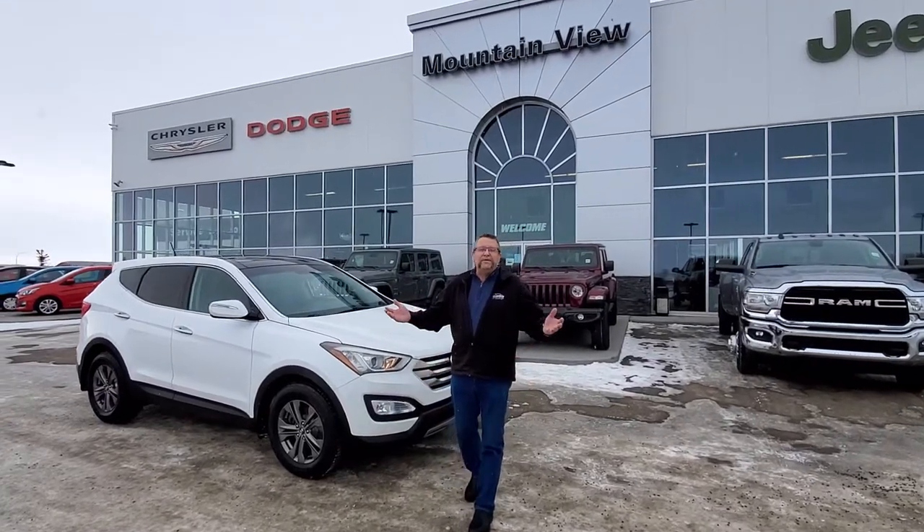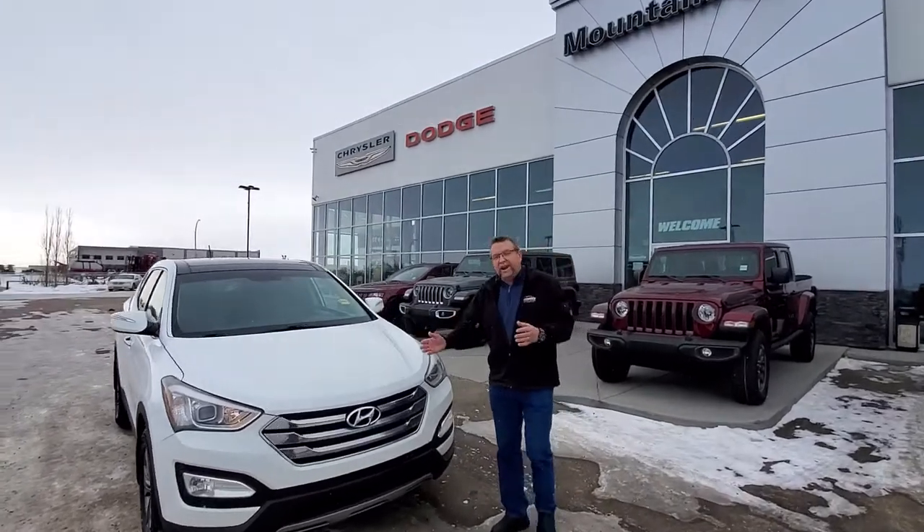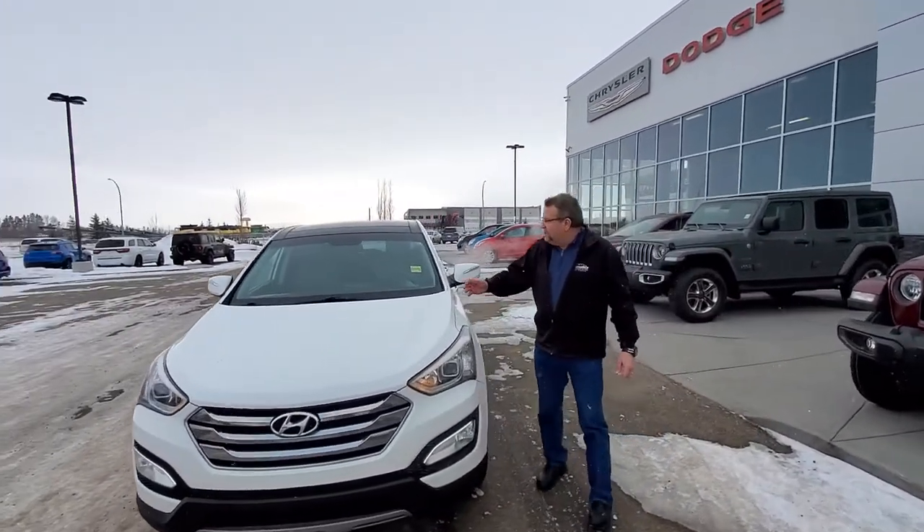Steve McFarlane here at Mountain View Dodge. Beautiful day here in Olds. What do I have here? Fresh brought in trade. This is a 2013 Santa Fe all-wheel drive.